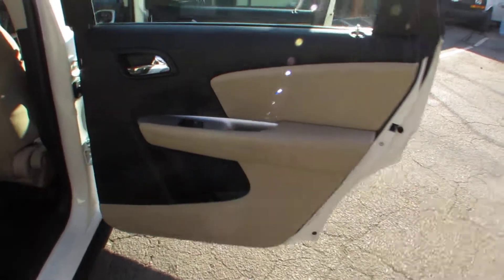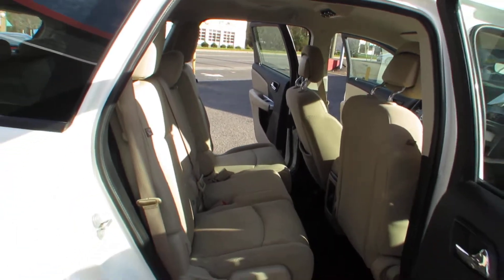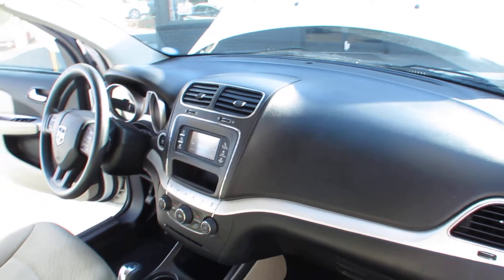Each vehicle here at Auto Selection is certified, so you get an additional 125-point certification inspection at no added cost. Dash looks great.